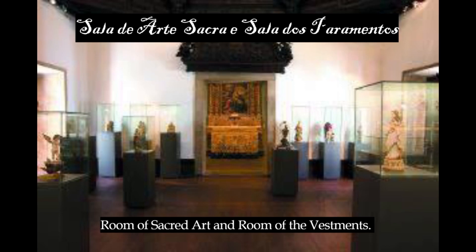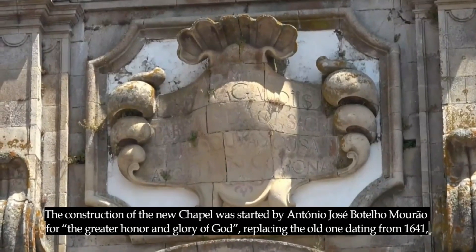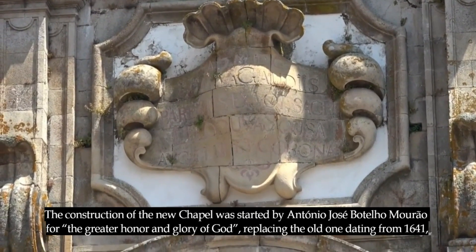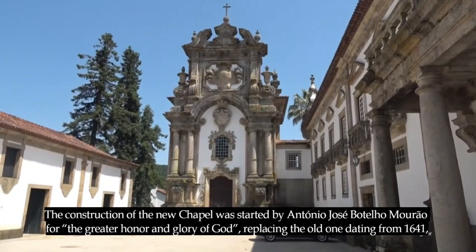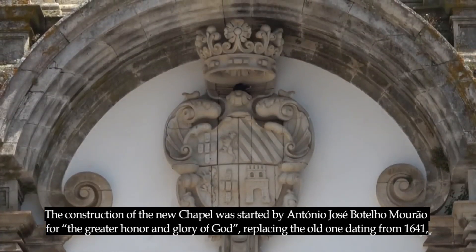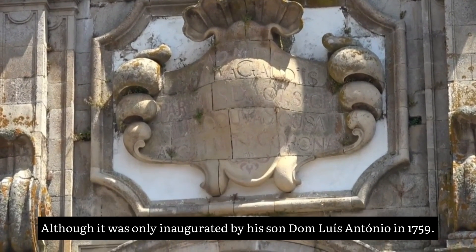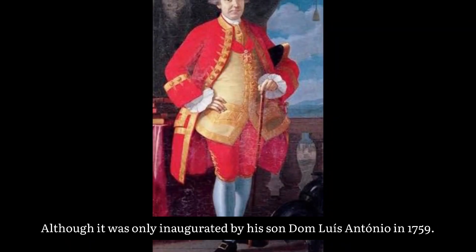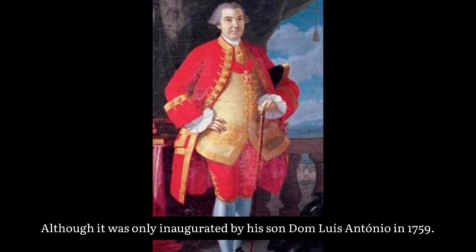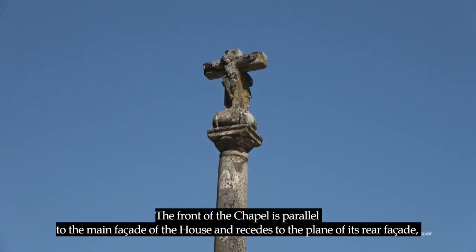The second primary building is the chapel. The construction of the new chapel was started by António José Botelho Mourão for the greater honor and glory of God, replacing the old one dating from 1641, although it was only integrated by his son Dom Luís António in 1759.